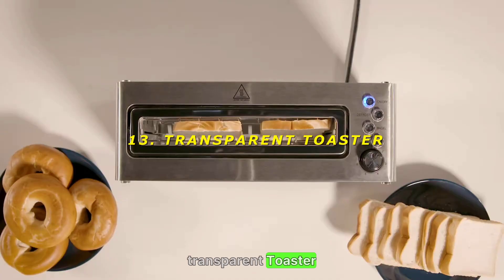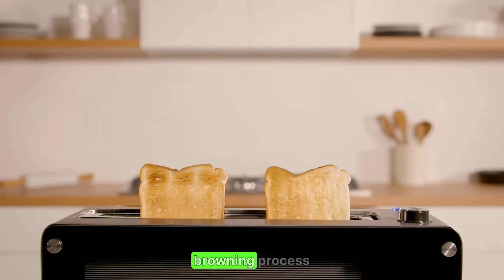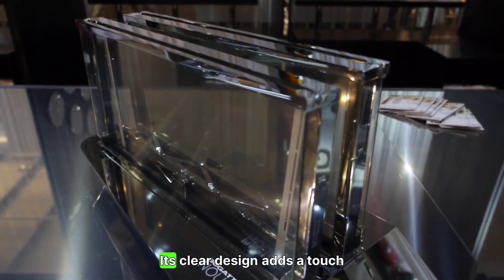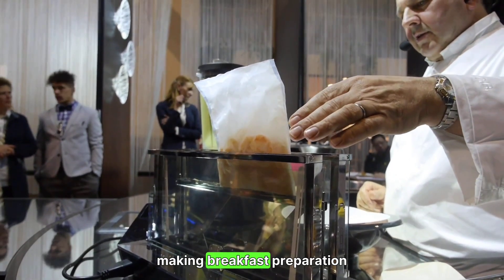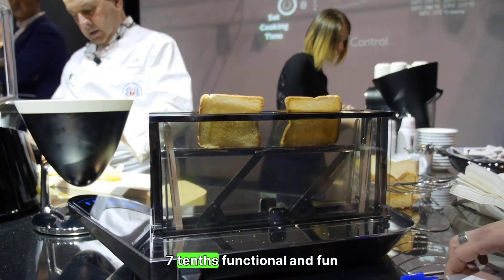13. Transparent Toaster — watch your toast brown. The transparent toaster allows you to monitor the browning process, ensuring your toast is cooked to perfection. Its clear design adds a touch of novelty to your kitchen, making breakfast preparation more enjoyable. Rating: 7/10 — functional and fun.